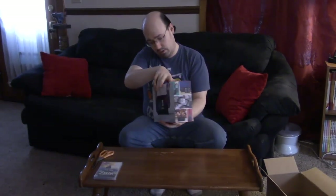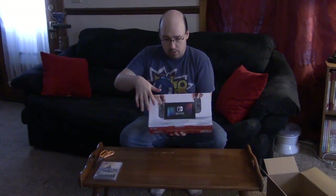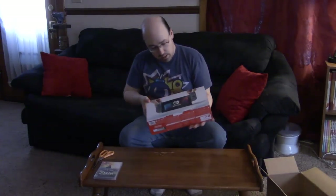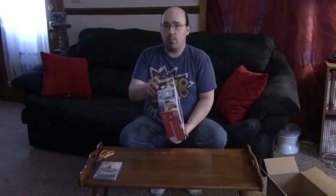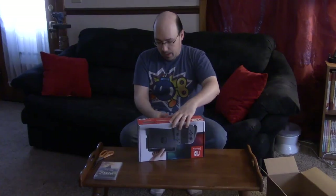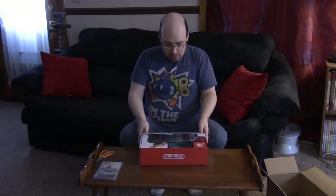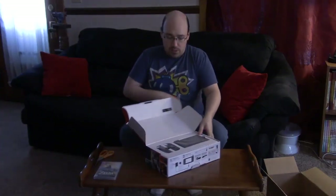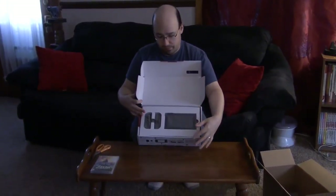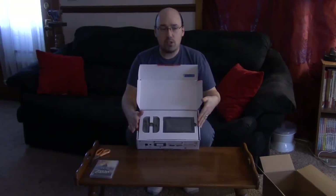Some nice little pictures all the way around, kind of a minimalist back. Usually with consoles they have all the contents of the box and pictures of games and stuff. They decided to go a different route — it's very minimalist. The design for the switch itself is very compact, which goes with the concept of being able to take it everywhere. So we're going to open this up, and first thing we have is the Switch console itself and the Joy-Cons.